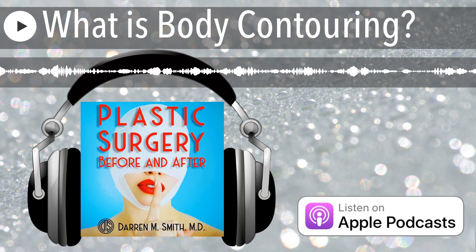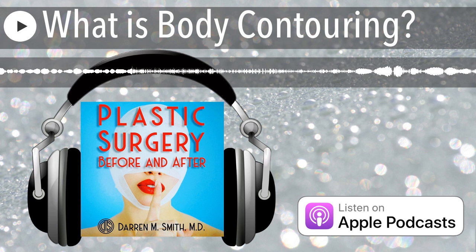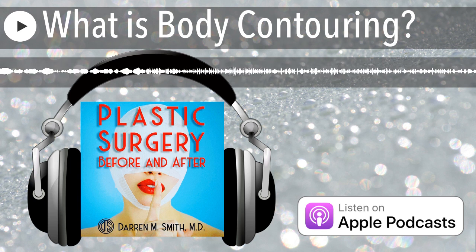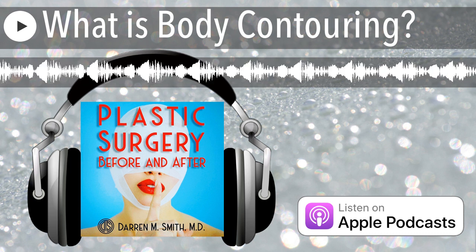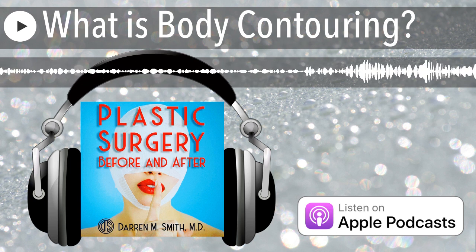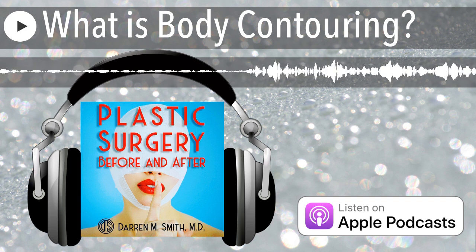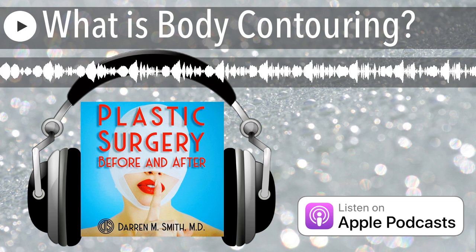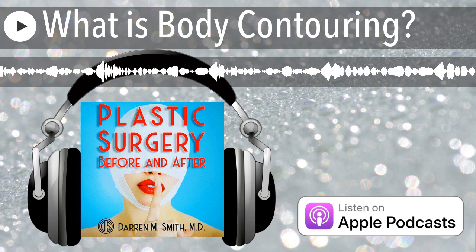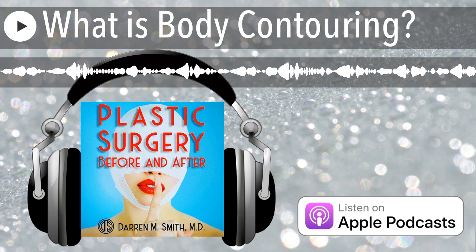What is body contouring? This is a term that gets thrown around a lot, so I just wanted to take a little while to go through exactly what body contouring is, and also to describe the various procedures that are available that fall under this bigger umbrella term. A straightforward definition is that a body contouring procedure is designed to change the shape of your body.